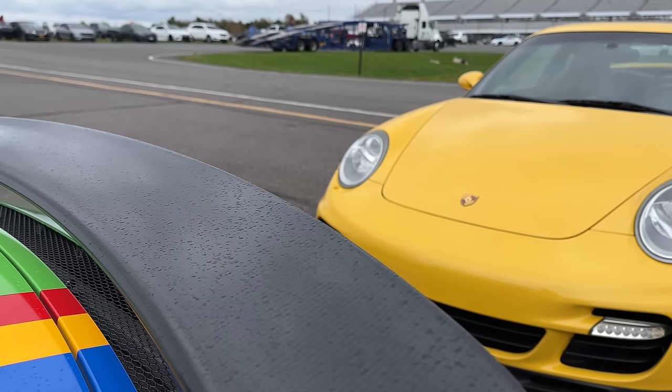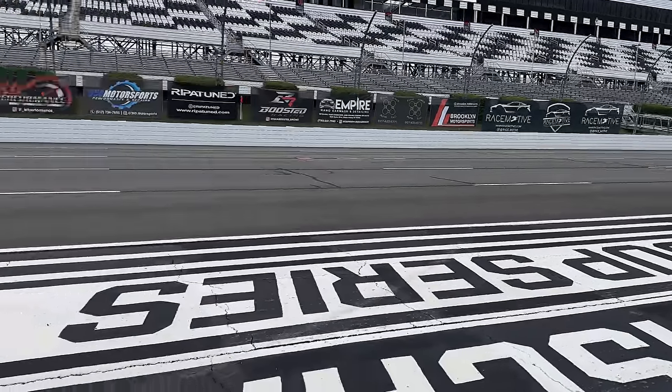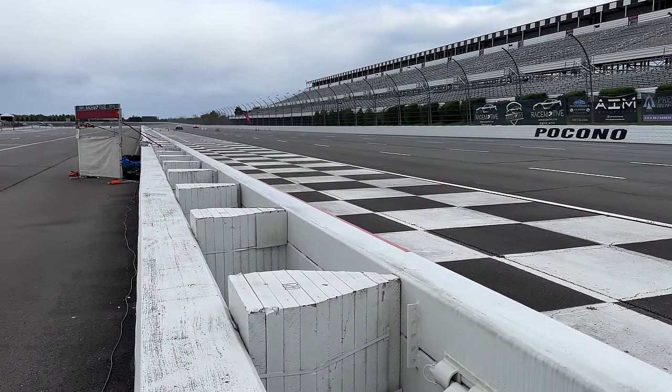We had some rain move into the area and unfortunately a lot of people left, so I wasn't able to line up a bunch of races in the pits like I usually like to do. I did make a pass with one of the owners of the RaceMotive event crew in his 800-horsepower Porsche — that he told me was a 700-horsepower Porsche. That race was barely video-worthy so we just lined up in the staging lanes. Hopefully we get a good race and afterwards I'll find out exactly how much power the car we were up against actually makes.